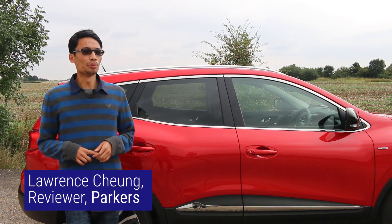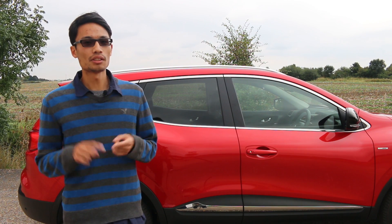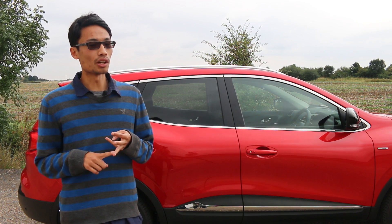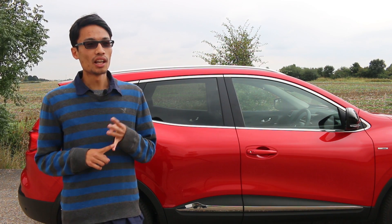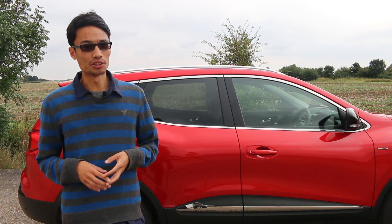The Nissan Qashqai might be the number one seller in the UK, but you also have the Peugeot 3008, the SEAT Ateca, the Kia Sportage, the Ford Kuga. Let's just say there are more rivals than I can count on my fingers, so you're quite spoilt for choice.